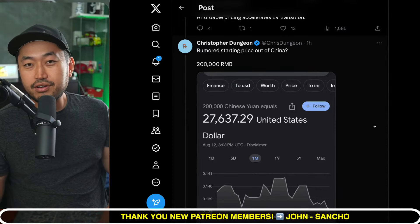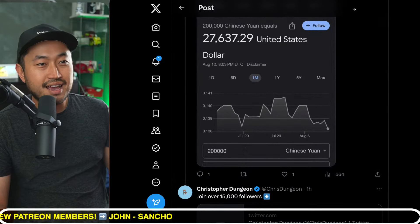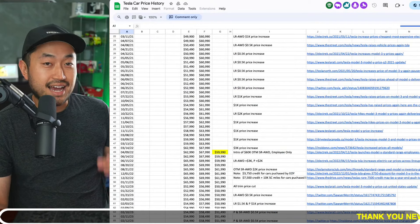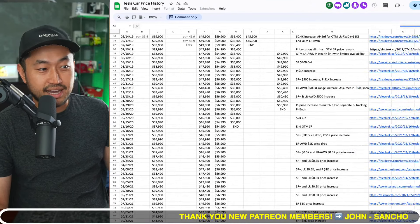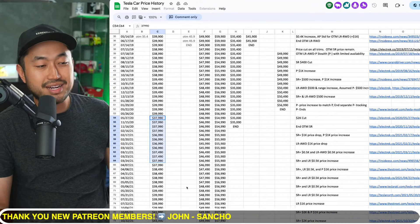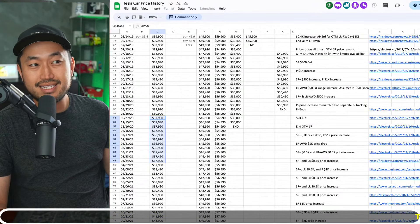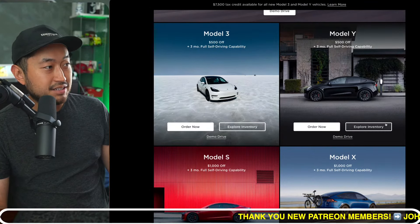But we already know that Tesla vehicles are much cheaper in the Chinese market, so there's going to be some sort of conversion up higher. What if the starting price of the Tesla Model 3 is going to be in that $37,000 range as it's kind of at right now? Looking at the price history charts of the Model 3 standard range, the lowest price it has ever been was $36,990. So we're kind of already there with current inventory discounts, especially if you factor in a Tesla referral code.